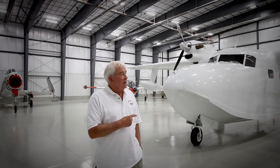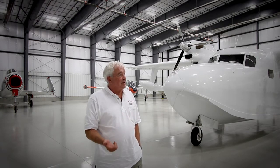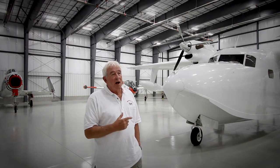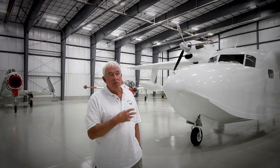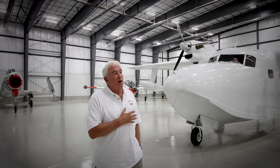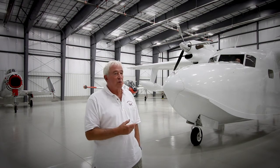This particular airplane was owned, I believe, by Texaco, and then they sold it to a mining company in Indonesia where it operated taking geologists around on rivers, picking up geologic specimens and gold mining specimens for eight or ten years.